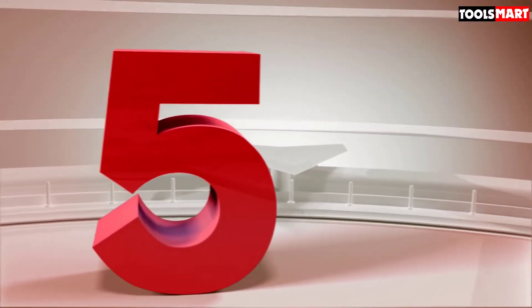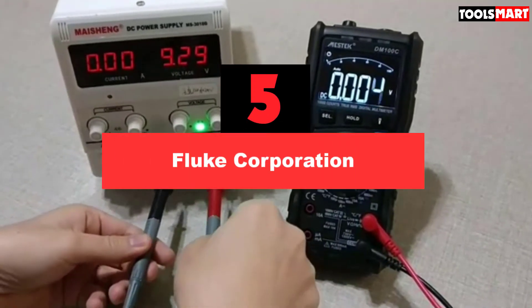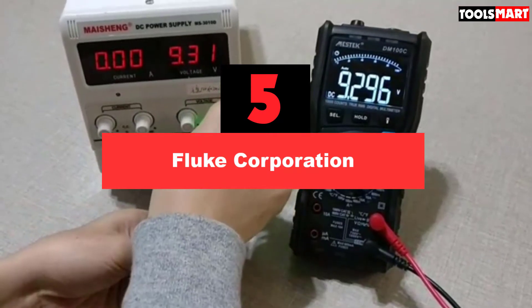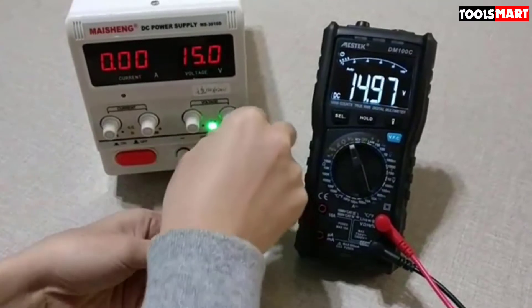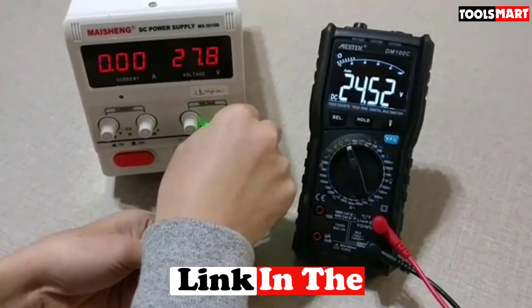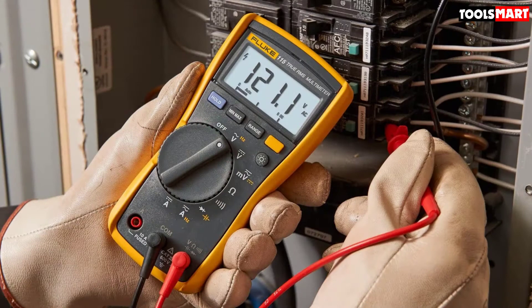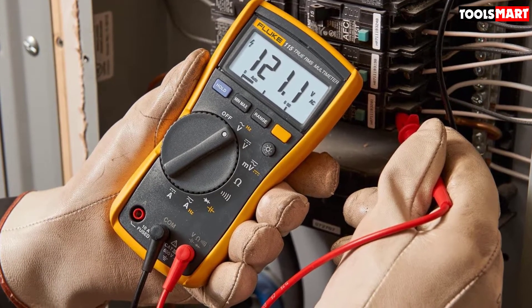The fifth product on our list is Fluke Corporation. Every electrician and electrical engineer working around the globe has no doubt that no other brand can meet Fluke's class. They are regarded as the leader in the market — even people test other multimeters by matching their results with Fluke meters. Fluke Corporation was founded in 1948 in Everett, Washington, by John Fluke Sr., making it a pure American brand now working in many countries around the globe.